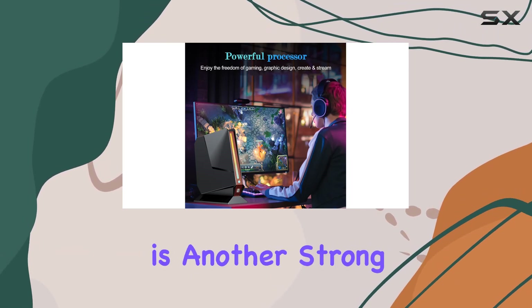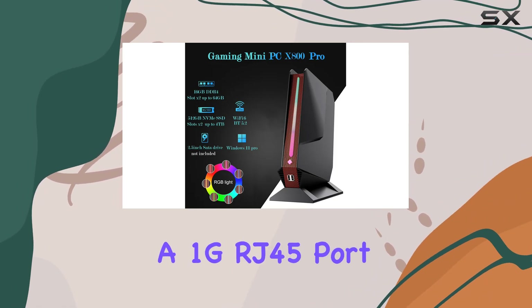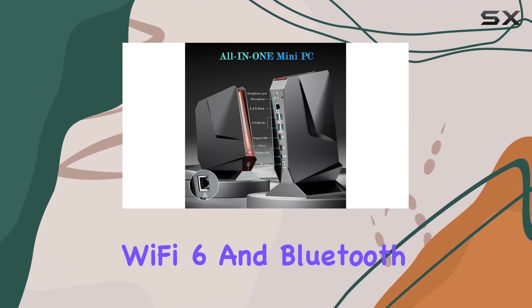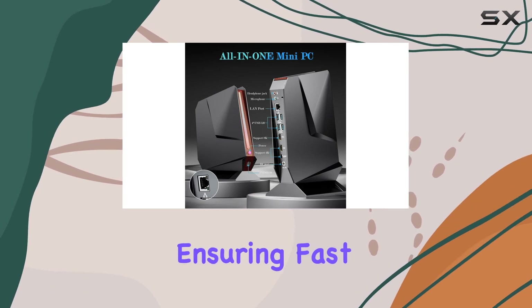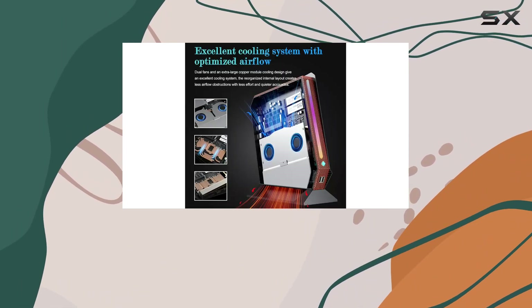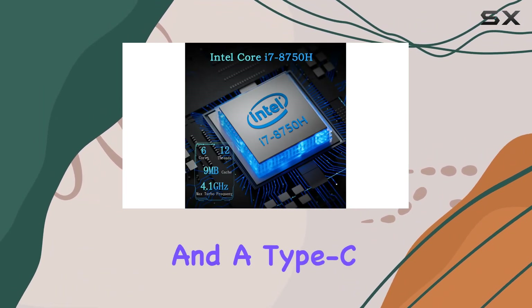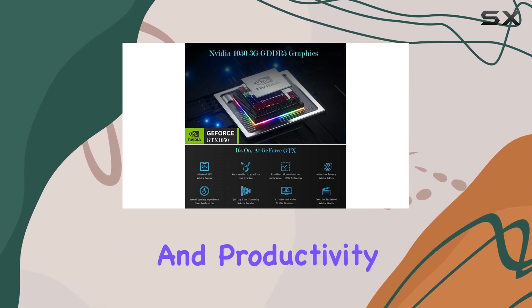Connectivity is another strong suit of the Sinbun FY80. It features a 1G RJ45 port, Wi-Fi 6, and Bluetooth 5.2 technology, ensuring fast and reliable internet and peripheral connections. The ability to support up to 3 4K displays via 2 HDMI ports and a Type-C port makes it an excellent choice for multitasking and productivity.